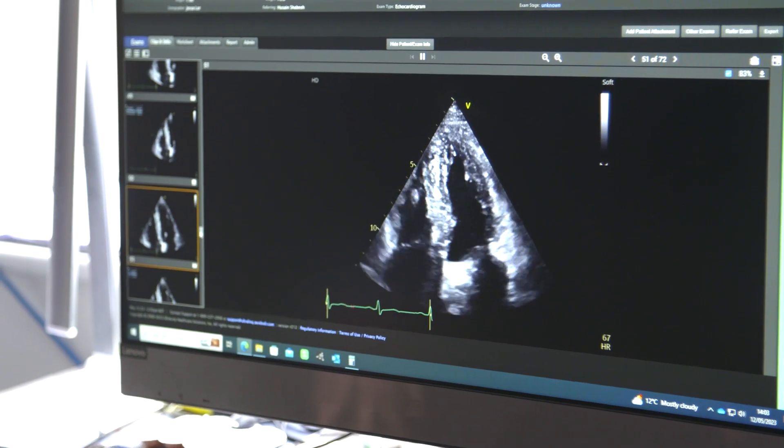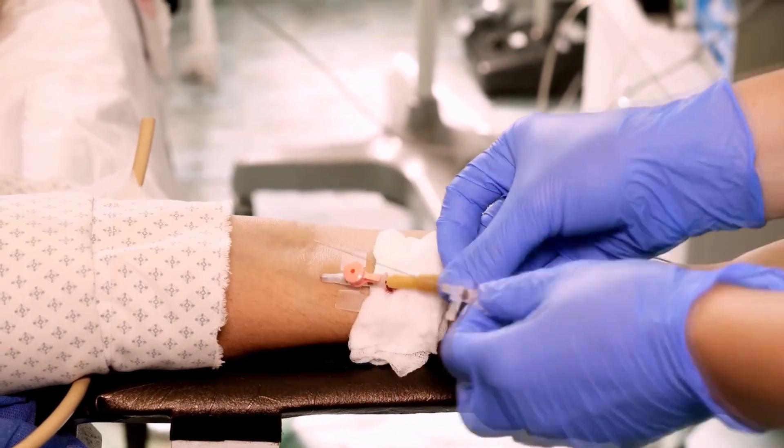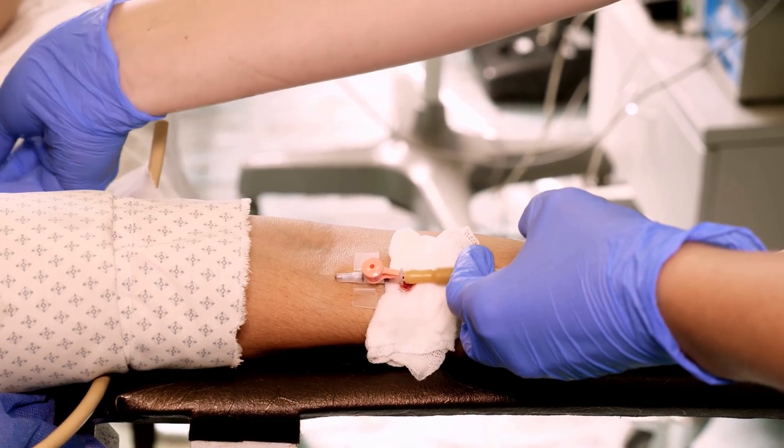There are a number of treatments that are available for patients who have atrial fibrillation and here at One Heart Clinic we have the ability to see you, to make the diagnosis and talk to you about all the various treatments that are required. There's one particular treatment I want to talk to you about and that is catheter ablation, which may be recommended to you at some point in your journey to help improve your symptoms related to atrial fibrillation.